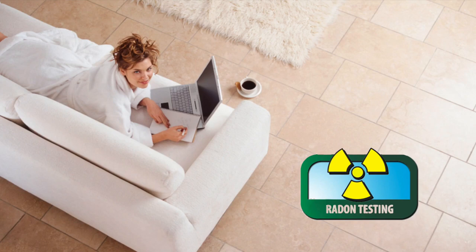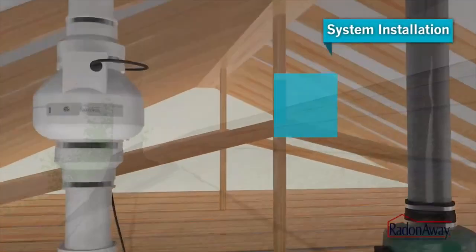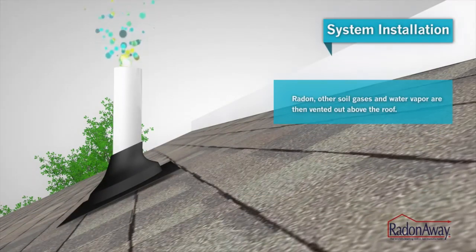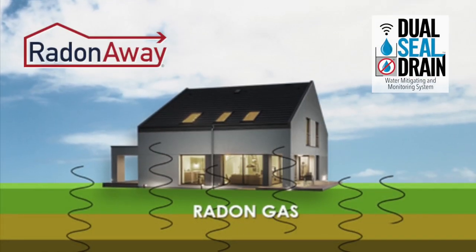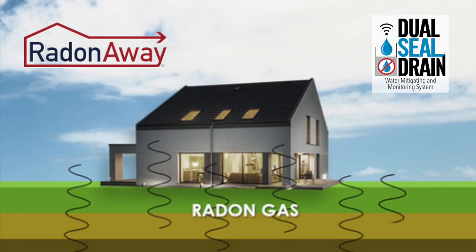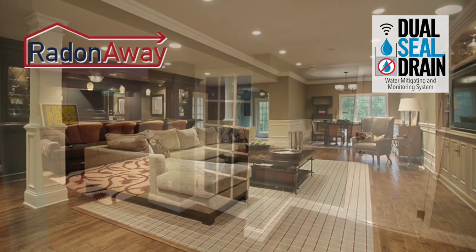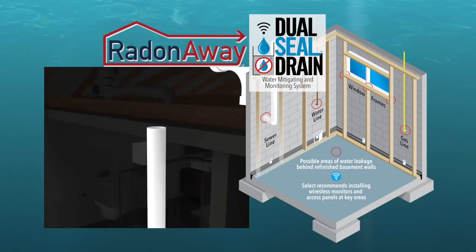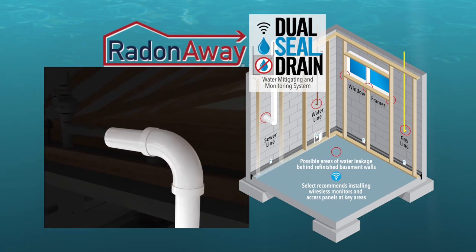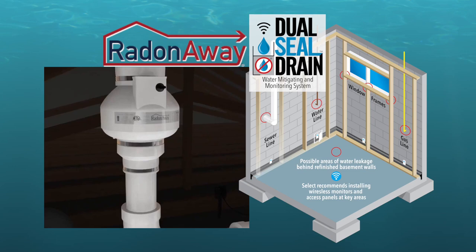At Best of the Best, we urge you to get a Radon test in that basement today. If you have Radon, reach out to the team at Radon Away. They will solve the Radon problem the right way, but don't forget the other step — get yourself the Dual Seal Drain system as well. Radon Away and Dual Seal Drain: keeping basements safe from a deadly gas, keeping basements dry and free of potentially deadly mold, and that musty smell that comes with wet basements. Reach out to the great team at RadonAway.com now for your free estimate and be sure to ask about getting your Dual Seal Drain system at the same time. You'll be glad you did.